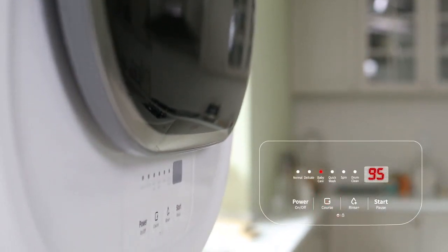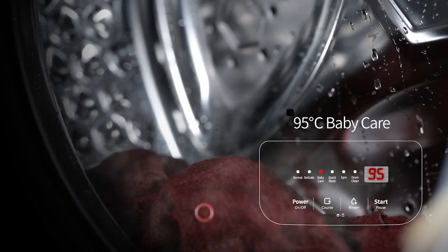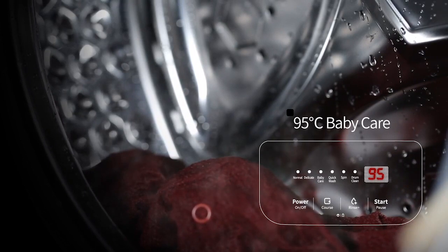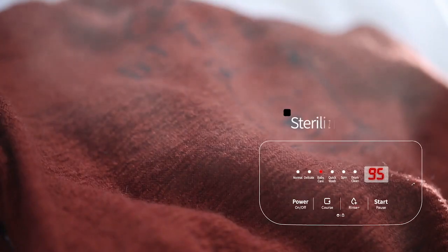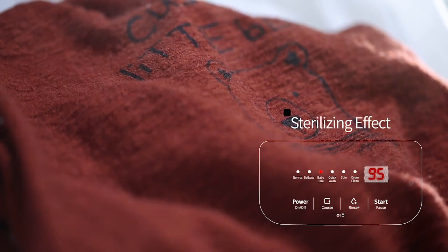Mini takes special care of your baby as well. With hot water set to 95 degrees Celsius, Mini completely removes any detergent residue or dirt and sterilizes fabrics, protecting the sensitive skin of your baby.